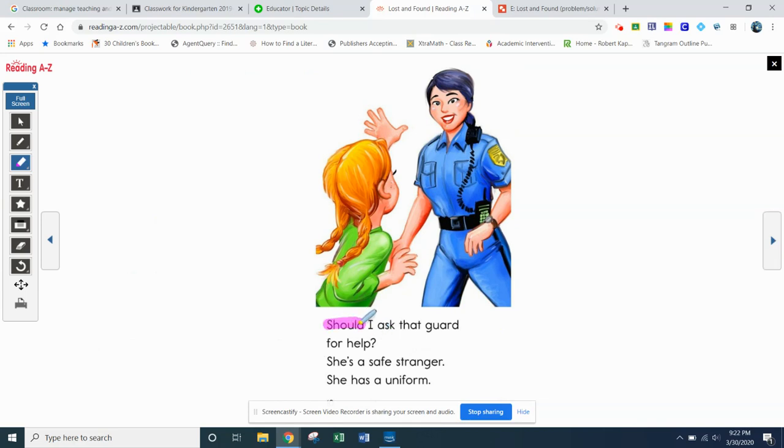There's that 'should' — see if you can read this. Give it a shot, pause it. Just looking at the picture, you know it's a she. Should I ask that guard for help? She's a safe stranger. She has a uniform.